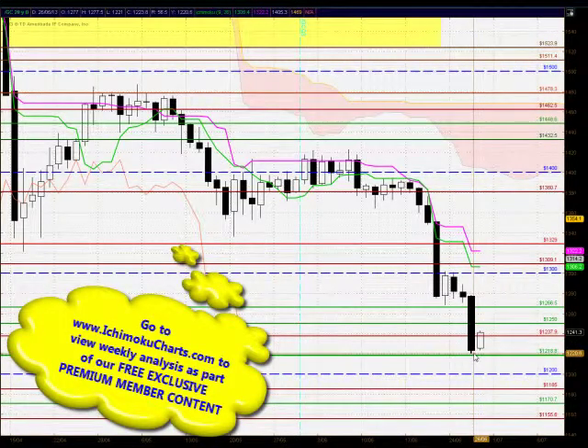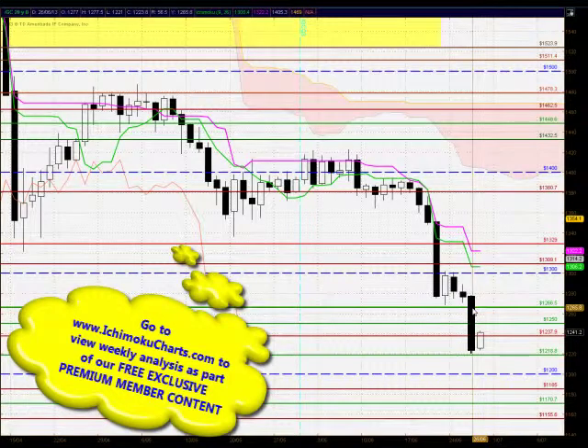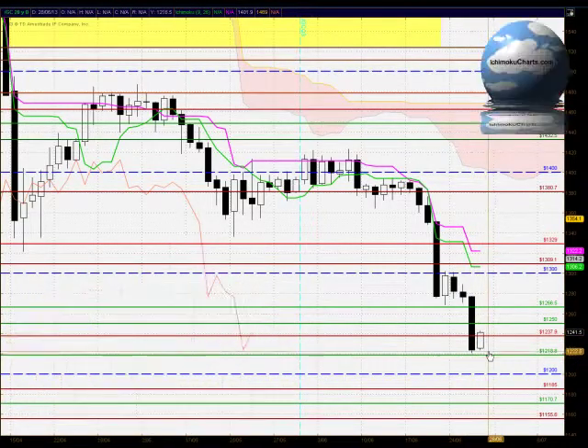We did see the market find support around the 1218 level, but the market was that bearish and had that much downside momentum that we saw it trade through the 1266, 1250, and 1237 levels in a solid bearish manner. Those were important levels that the market could have found support. We've ended up finding support around 1218, and this all does suggest that there is potential for this market to trade lower.